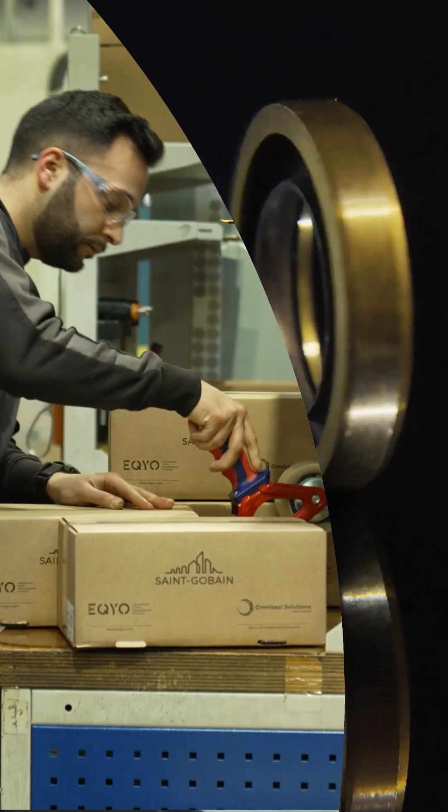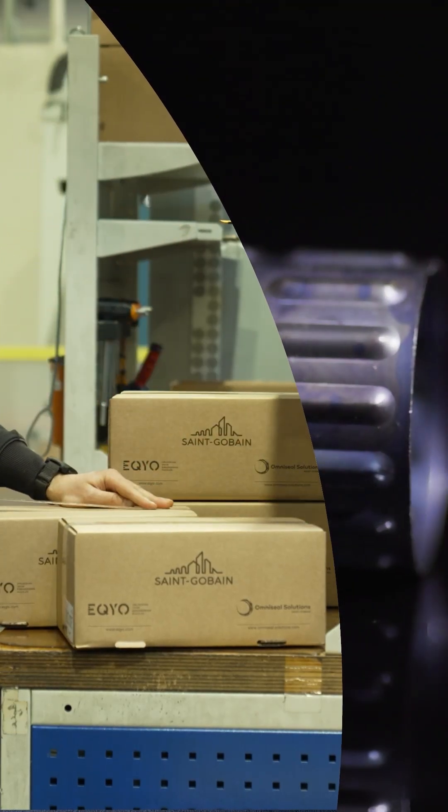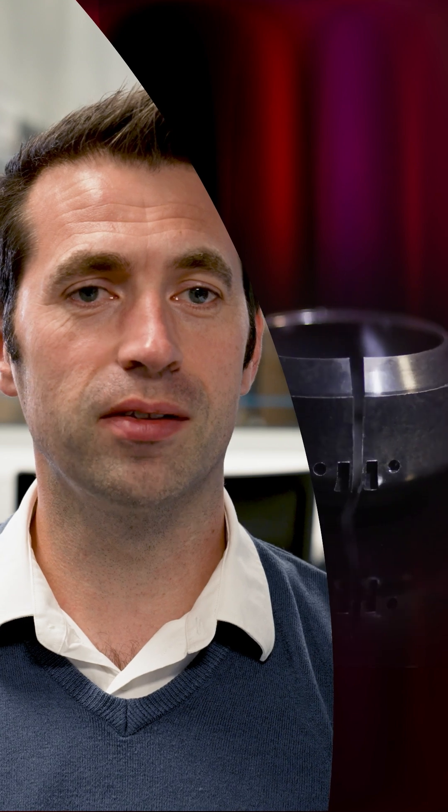So we have five main product platforms: engineered fasteners, customized bearings, customized seals, torque components, and precision molded components and assemblies.